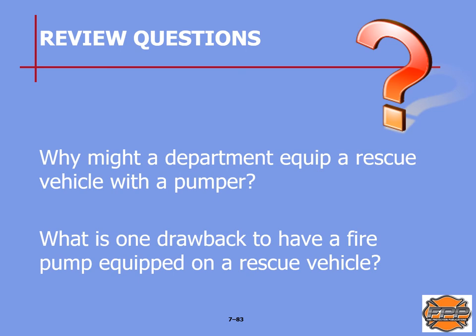Review questions: why might a department equip a rescue vehicle with a pump? That will be on page 132. What is one drawback to having a fire pump equipped on a rescue vehicle? That will be on page 133 of your text.